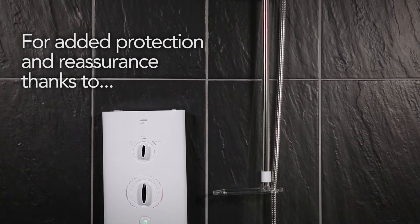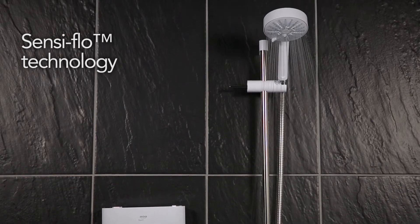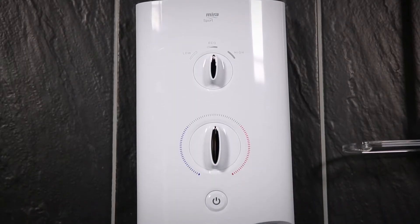In the event of a sudden loss of water pressure, or if your showerhead or hose become blocked, SensiFlow safeguards you from being scalded, giving you added peace of mind.